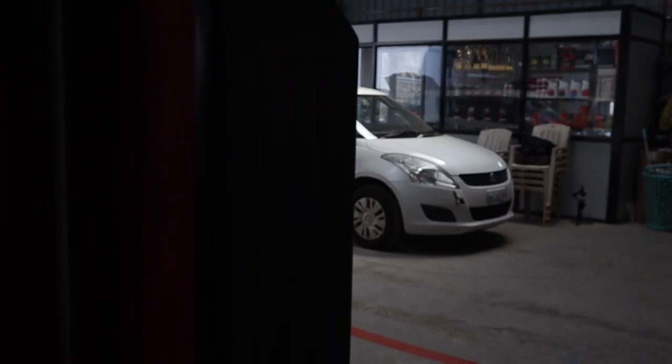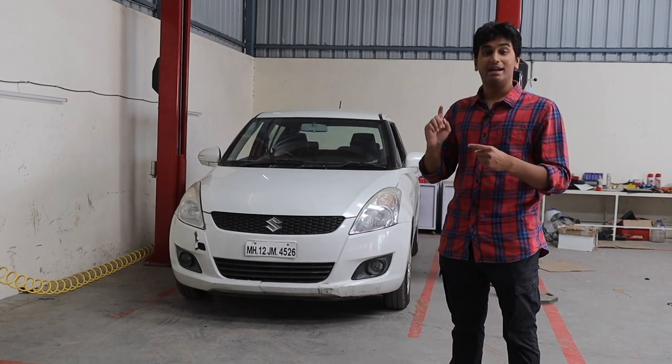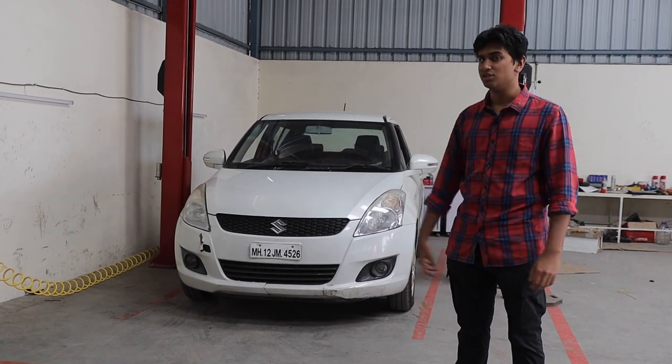This is a 2012 Suzuki Swift 1.3 diesel. First of all, it is great to drive. The engine is super strong and I'll tell you more about it once I open up the engine bay.